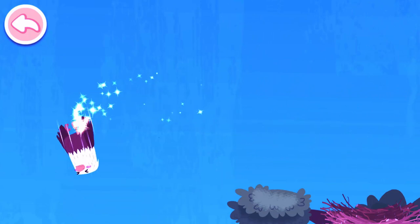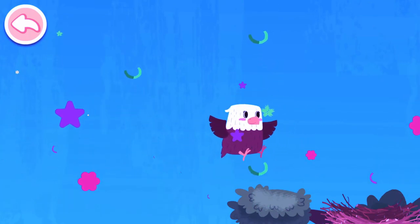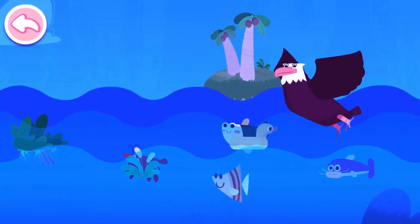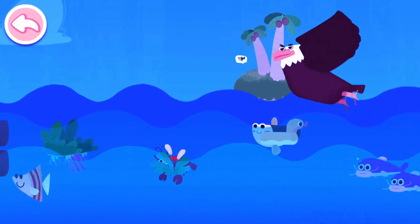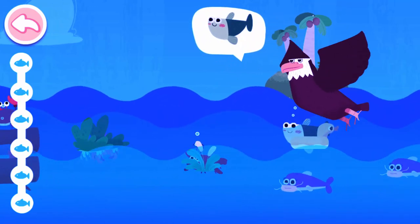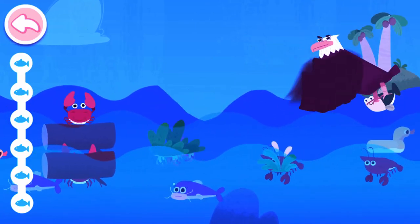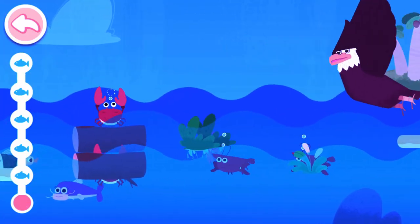Wow! The eaglet has finally learned how to fly! Great work! The eagle comes to the sea to look for food. Make sure to find this fish!